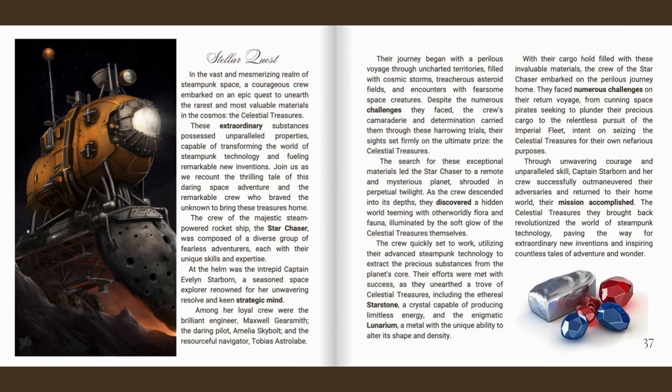In the vast and mesmerising realm of steampunk space, a courageous crew embarked on an epic quest to unearth the rarest and most valuable materials in the cosmos: the celestial treasures. These extraordinary substances possessed unparalleled properties capable of transforming the world of steampunk technology and fuelling remarkable new inventions. The crew of the majestic steam-powered rocket ship, the Star Chaser, was composed of a diverse group of fearless adventurers. At the helm was the intrepid Captain Evelyn Starburn, a seasoned space explorer renowned for her unwavering resolve and keen strategic mind. Among her loyal crew were the brilliant engineer Maxwell Gearsmith, the daring pilot Amelia Skybolt and the resourceful navigator Tobias Astrolabe.